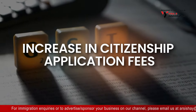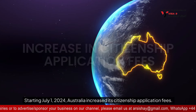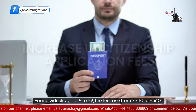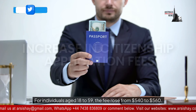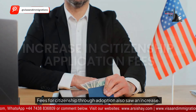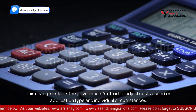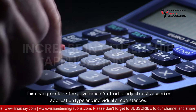Increase in citizenship application fees. For individuals aged 18 to 59, the fee rose from $540 to $560. Fees for citizenship through adoption also saw an increase. This change reflects the government's effort to adjust costs based on application type and individual circumstances.